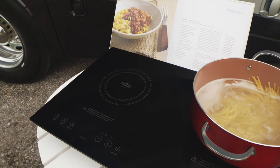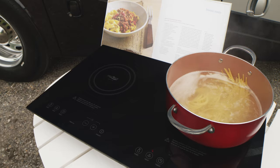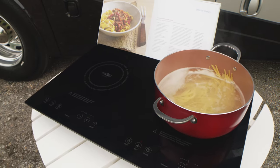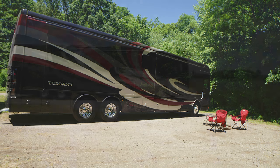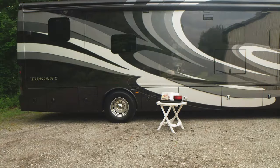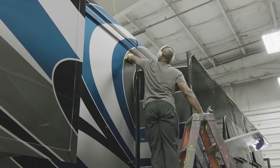When you don't feel like being cooped up in the kitchen, simply remove the covers, unplug and take the entire cooktop outside with you. On the exterior, the impeccable finish on the Tuscany offers a number of beautiful color schemes to choose from.